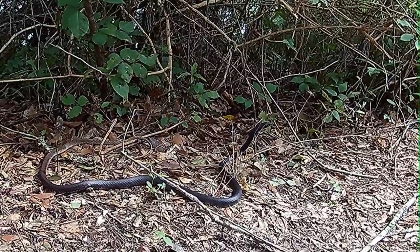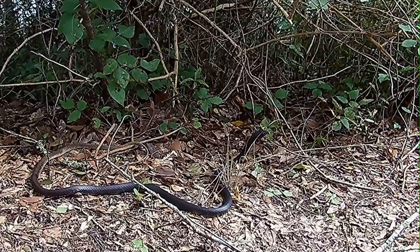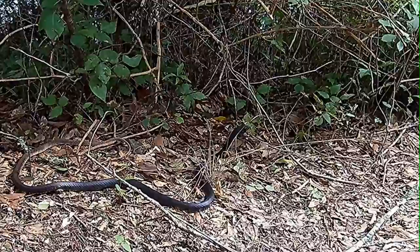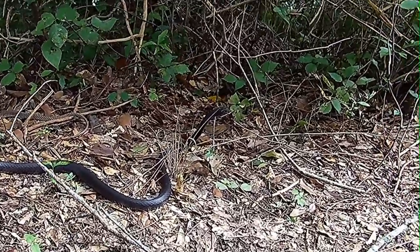It's a non-venomous snake. This one is right at six feet long and his body is lean, built for speed. They're by far the fastest snake I've ever seen.